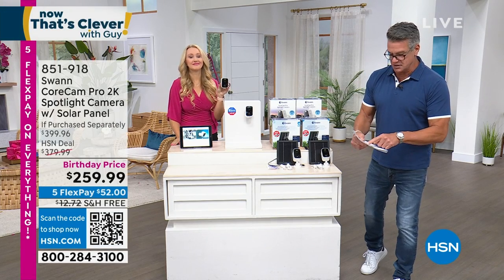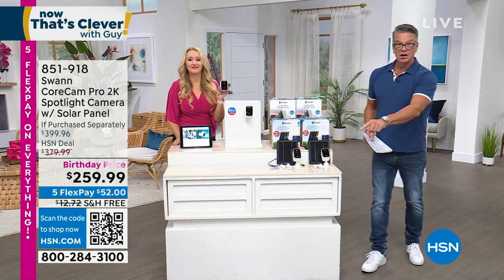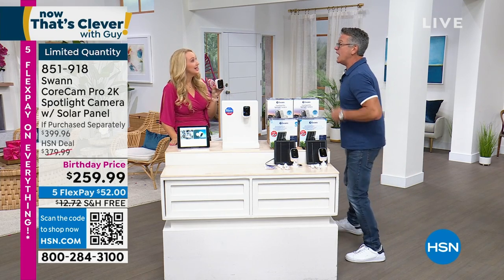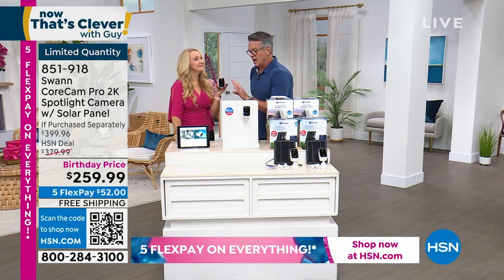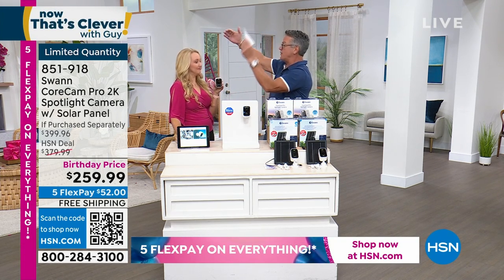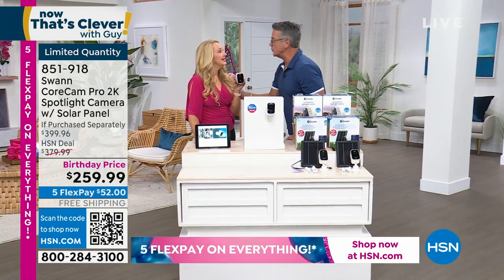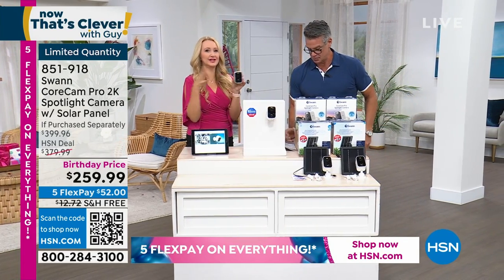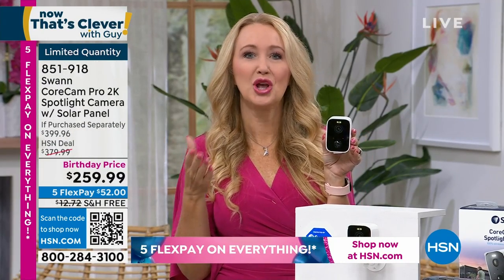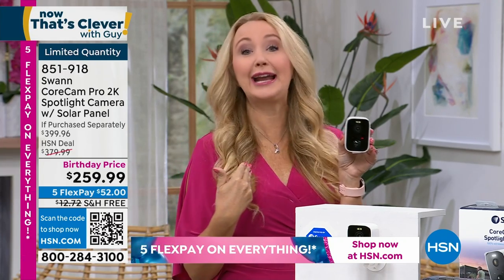You get a 100-degree field of view, wireless installation, solar recharging, no maintenance fees, and recording on an SD card. The full package includes two Core Cam security cameras, two mounting stands, two 32GB micro SD cards, two rechargeable battery systems, two solar panels, and theft-deterrent window stickers. Buying separately would run nearly $400 — cameras alone are $299, solar panels $99. We're offering the complete set at $256.99 on five flex pay, around $52 per payment. Setup takes about 15-20 minutes. Swan stands apart with no fees ever.